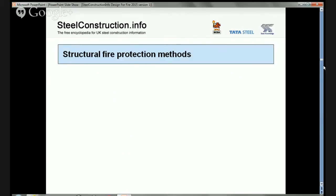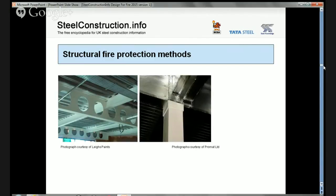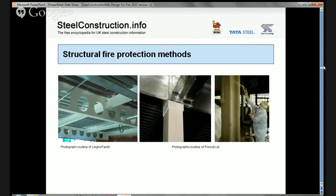Moving on to structural fire protection methods: this area is dominated in the United Kingdom by three different systems — thin film intumescent coatings, board protection systems, and spray protection systems. I'll talk about each of these in turn.